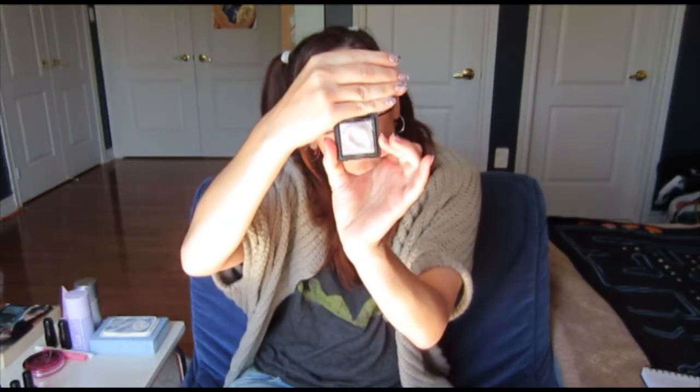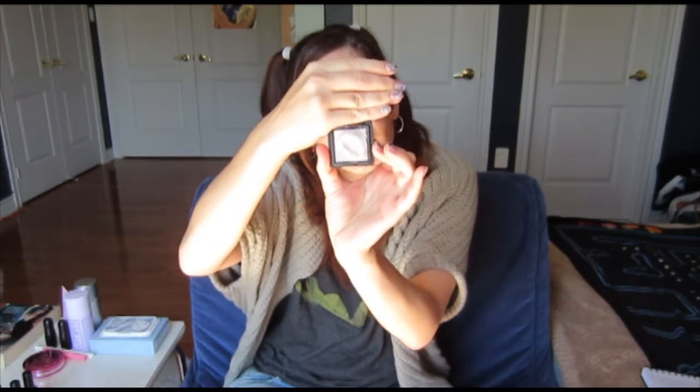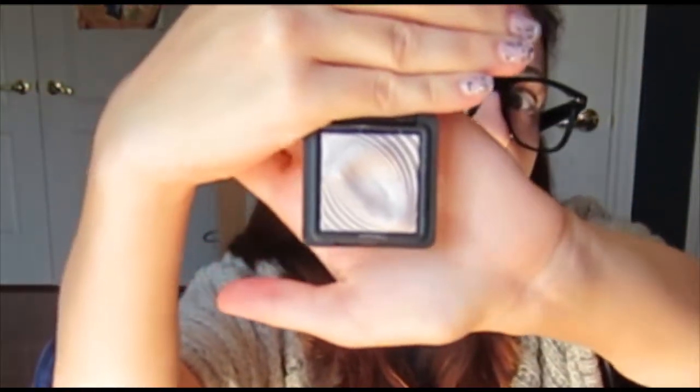It is the Kiko Long Lasting Wet and Dry Use Eyeshadow in the color 227. How gorgeous is that? It has this awesome little fingerprint design, and it's so incredibly smooth. It goes on very lightly at first, but if you wet it, it's kind of metallic. It's just beautiful — it's in a silver tone color.